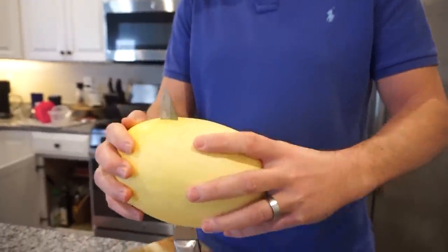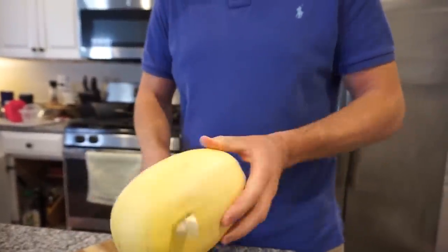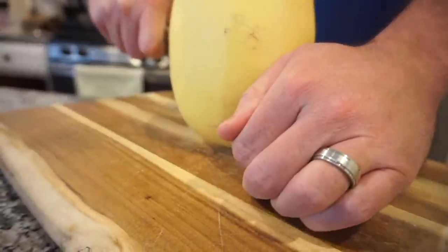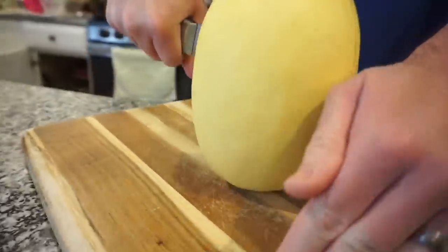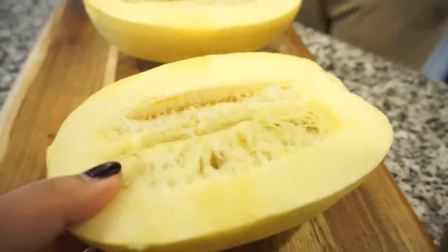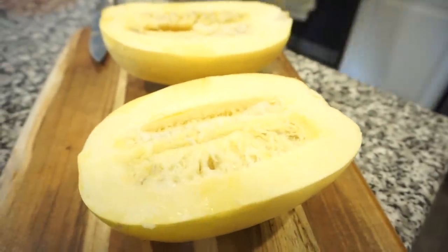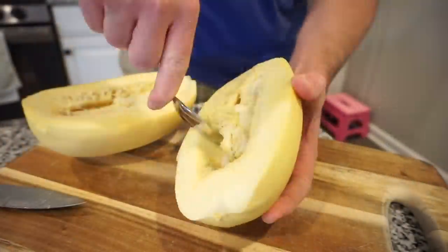That's probably not smart — that's probably not the smartest thing ever. I was trying to just get it to go like that. There we go. Okay, so scoop out these seeds and then just lightly put the tiniest bit of olive oil, salt and pepper, and then bake them face side down.